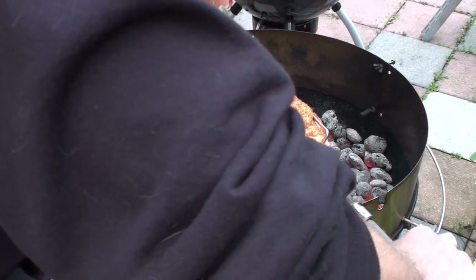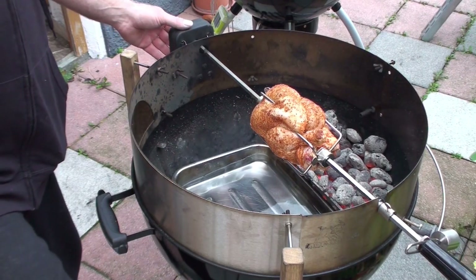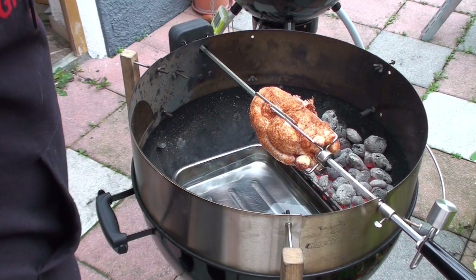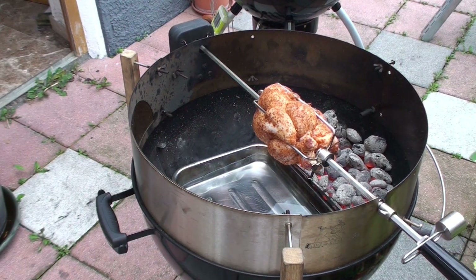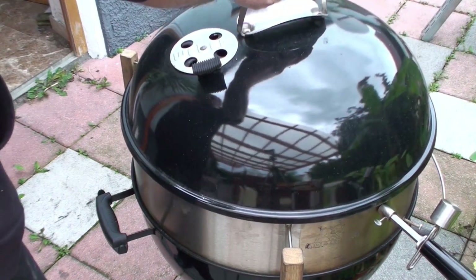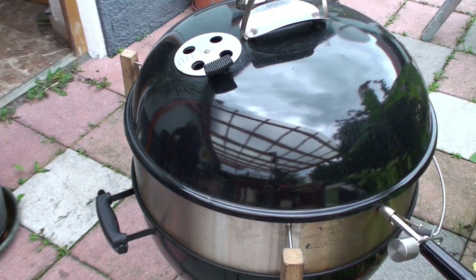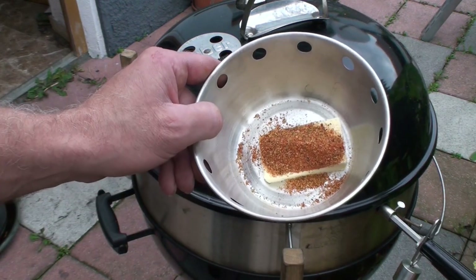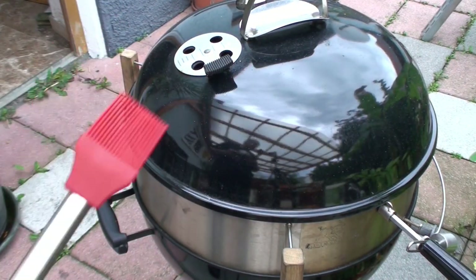Heute will ich wissen: wie lange dauert mein Hähnchen, wenn ich nur auf einer Seite die Kohlen habe? Kurz gucken, ob es sauber dreht – es dreht recht sauber, lassen wir so. Deckel drauf. Auf dem zweiten Grill, wo nachher die Kartoffeln drauf kommen, tue ich jetzt gleich etwas Butter drauf mit dem Gewürz, damit die schmelzen kann. Damit streichen wir nachher ab und zu das Hähnchen ein.